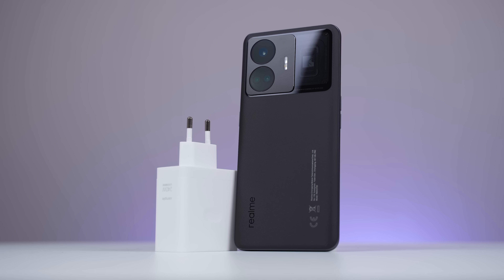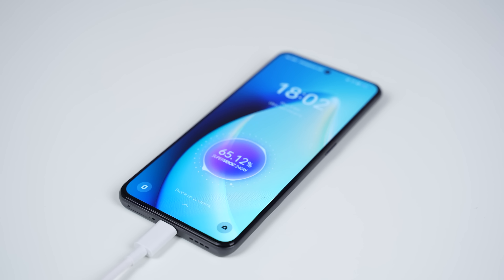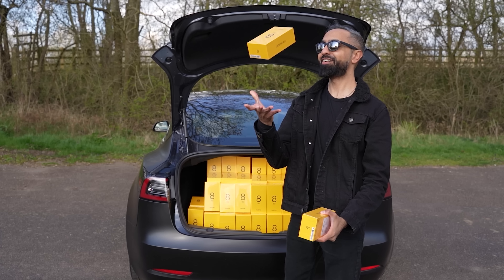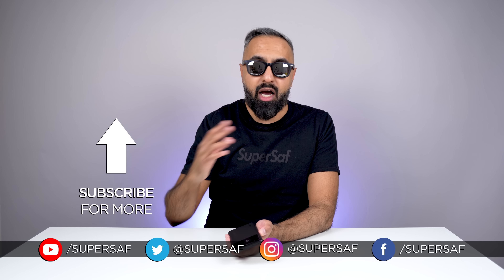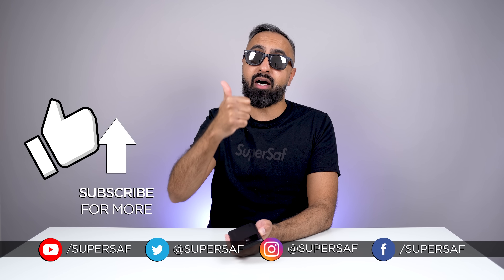So that is the Realme GT3 — the world's fastest charging smartphone. And although that is the highlight feature, it's got lots more to offer. What do you guys think of the GT3? Drop me a comment below. I've been partnering with Realme for quite some time and it's always nice to see them bring real competition to the space. If you want to see a previous Realme device I've covered, that's linked on screen. Hope you enjoyed this video — don't forget to smash that like button, consider subscribing and hitting the bell icon. Thanks for watching, this is Saf on SuperSaf TV, and I'll see you next time.